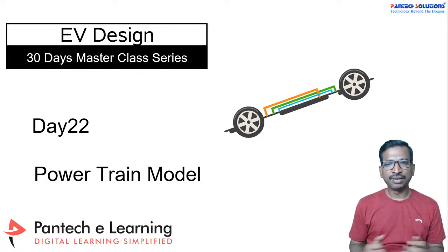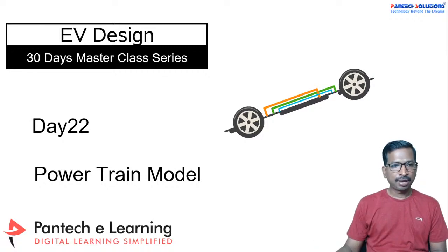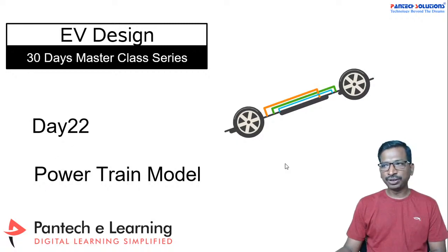Hello everyone, I welcome you all to this 30 days masterclass series on electric vehicle design. Today is day 22 and we are going to discuss about powertrain modeling with different configurations.